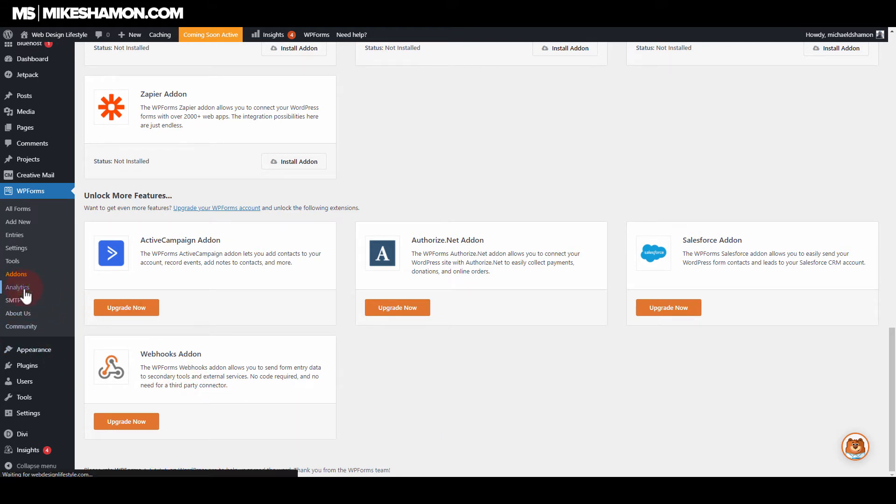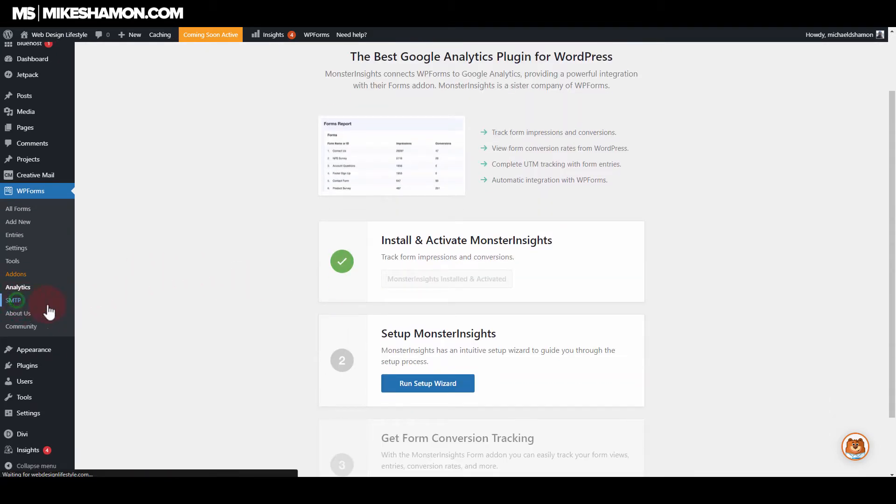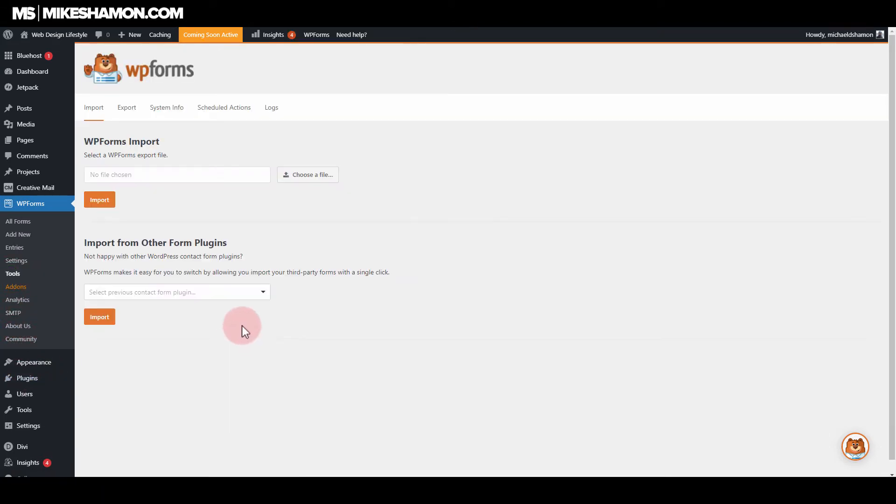You can set up analytics with a third-party plugin, and SMTP works well with these plugins too. Under Tools, you can import and export forms, which is a really valuable feature. If you make one form — say an application form — and you need to use it on a bunch of different sites, this is where you can import and export those forms.